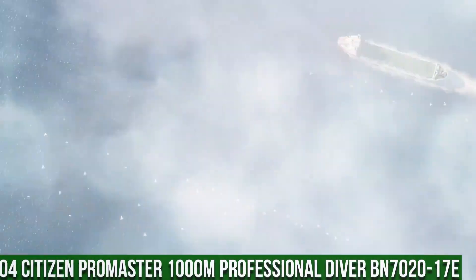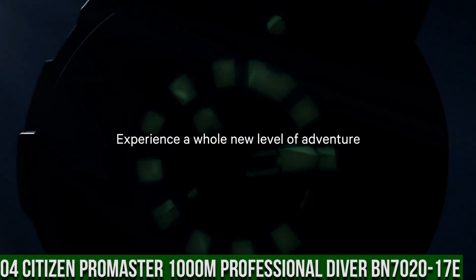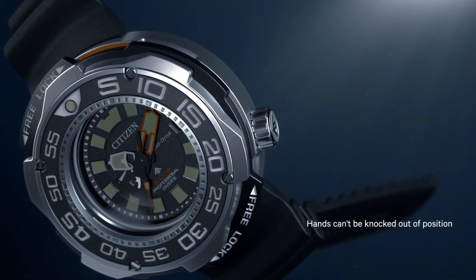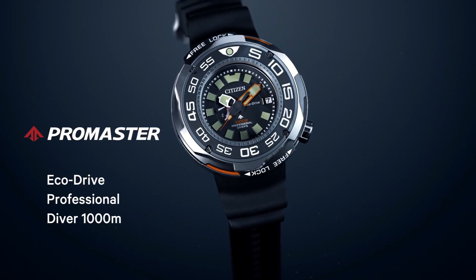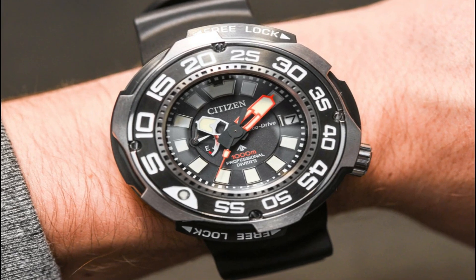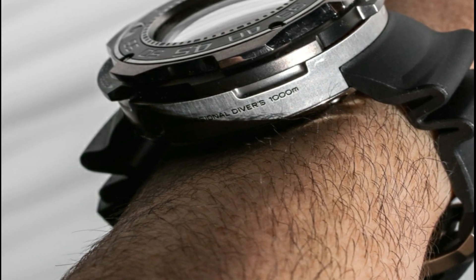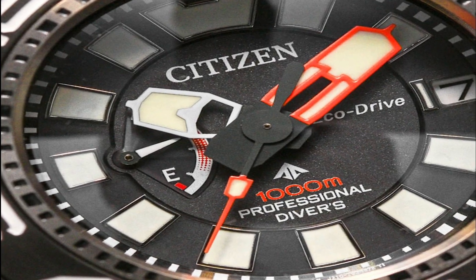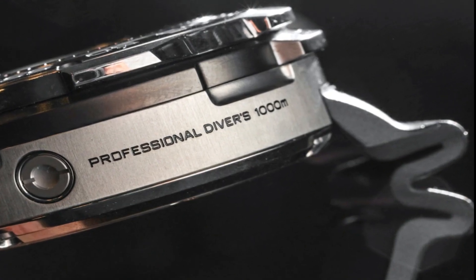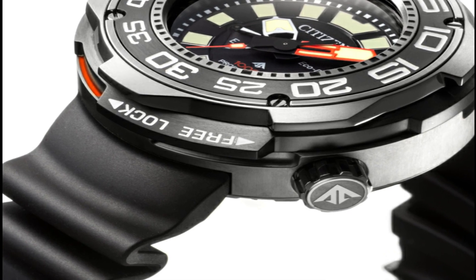Number 4: Citizen Promaster 1000m Professional Diver BN7020-17E. Water resistance: 1,000m or 100 bar, scuba diving. Dial: black with luminous hands and markers, power reserve indicator. Band length: 288.925mm. Band type: polyurethane strap. Case material: two-tone super-titanium, Promaster crown. One-way rotating elapsed time bezel. Additional functions: power reserve indicator, date, three hands. 1.5 to 2-year battery reserve. All-titanium design with AR sapphire crystal. This model has 1/1,000th of a second shock resistance — when struck by an object, it locks the internal mechanics to prevent internal damage. Being titanium, the huge size doesn't show.